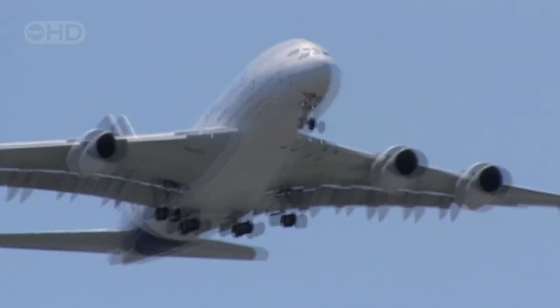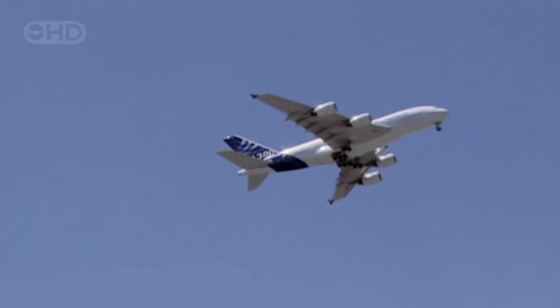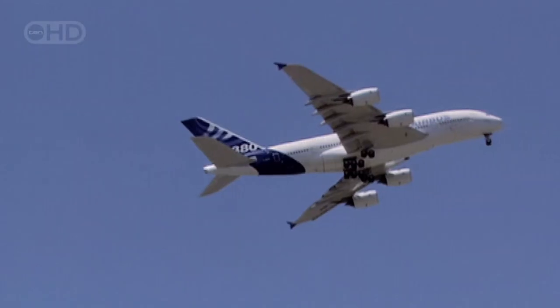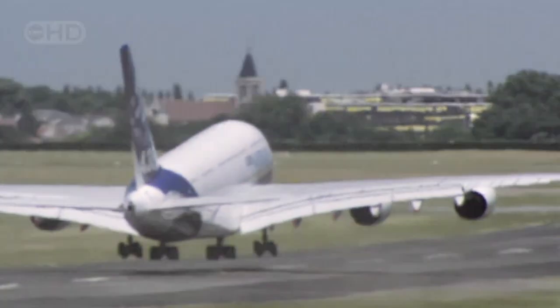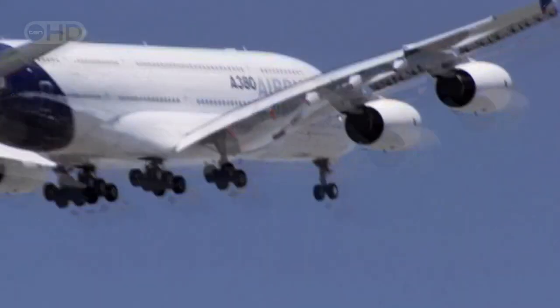The A380 is designed for routine flights lasting 13 hours or more. That means when it's fully tanked for take-off, the A380 carries 260,000 litres of fuel — 20% more than the load carried by the 747.